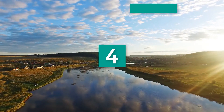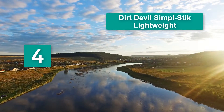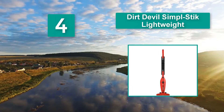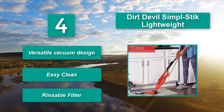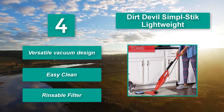Number 4: Dirt Devil Simple Stick Lightweight. Short corners get the fullest clean possible too. At only 10 pounds, it's remarkably lightweight. Despite the size, it is impressively powerful, with a 1.25-amp motor able to pick up even thick pet hairs from carpets. Features include a versatile vacuum design, easy clean, and a rinseable filter.